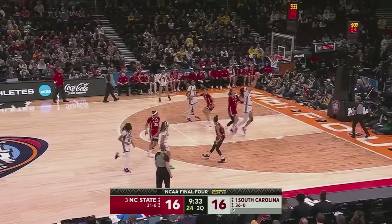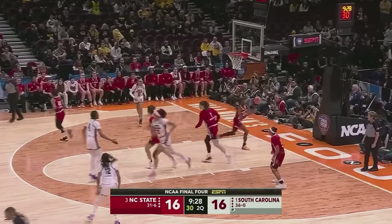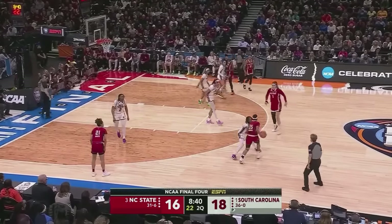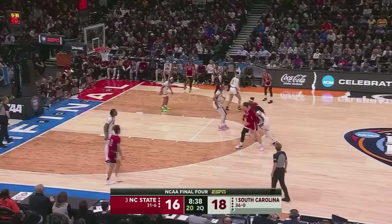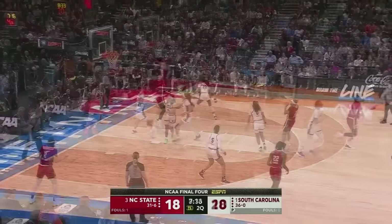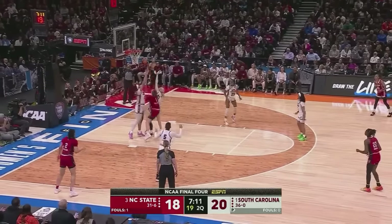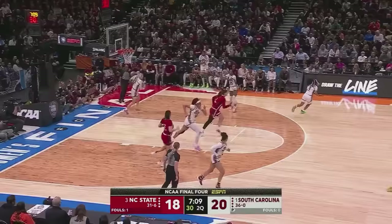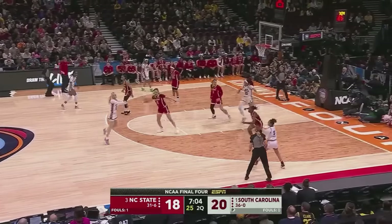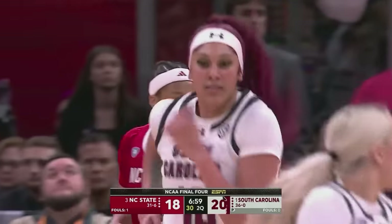This is a small lineup for NC State. Cardoso trying to go to work, Cardoso able to finish, finding the angle. Wiley really up-pressuring Zoe Brooks — her jumper is good. Baldwin with it at three, Baldwin gets sandwiched, able to grab it back, can't flip it in. Yeah, that just was not a smooth offensive possession for NC State.